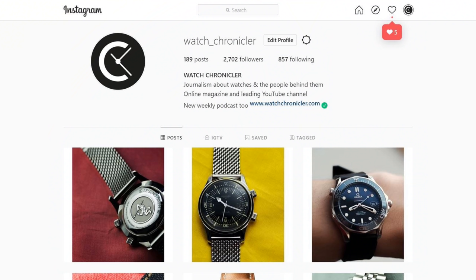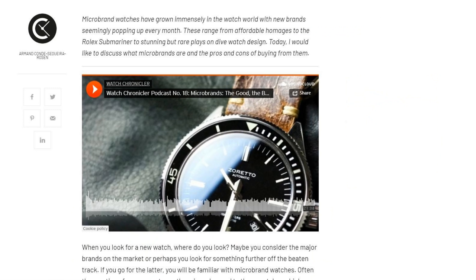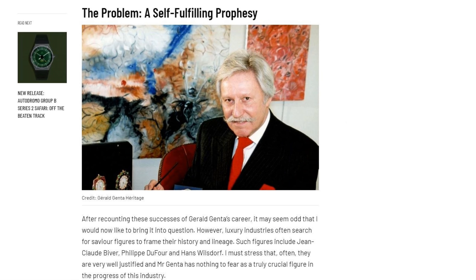Before I begin this video, remember to like, share and subscribe to watch more videos and follow us on Instagram to catch all the latest from Watch Chronicler. Also, head over to watchchronicler.com to see full articles about all the best parts of the watch world and new releases.